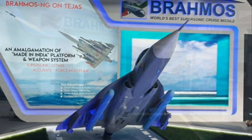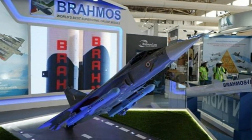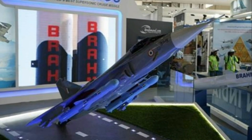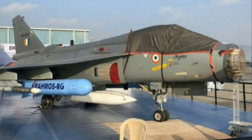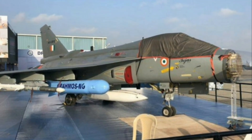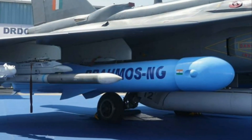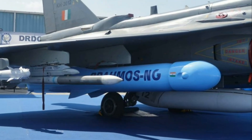By 2025, BrahMos NG is likely to be provided to the Indian Air Force. The company is aiming for a weight of 1,330 kilograms with a range of around 300 kilometers at a speed of Mach 3.5, and it will be launchable from any aircraft. BrahMos NG will feature an indigenous seeker with an AESA radar and will have a lesser radar cross-section compared to previous versions, making it a powerful standoff weapon highly effective in SEAD missions.